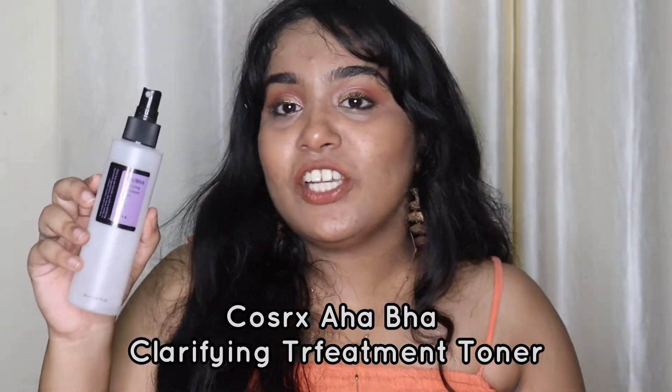This is the Cosrx AHA BHA Clarifying Treatment Toner and it's a staple in my skincare stash. I use it when I chemically exfoliate my skin - about two times a week. It has really prevented blackheads, reduced the appearance of pore size, and controlled sebum levels. It's gentle enough for daily use, but it's not a must-have - if you already have a low pH cleanser, you can use your exfoliating product directly after that. I just like to ensure the pH is low enough for my AHA and BHA to be effective.